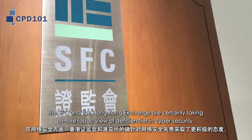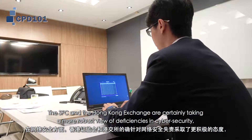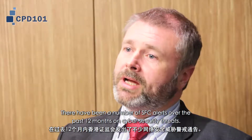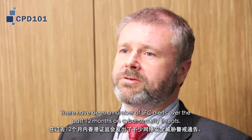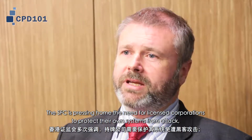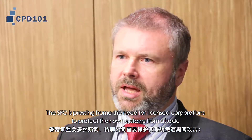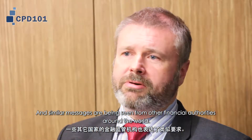The SFC and the Hong Kong Exchange are certainly taking a more robust view of deficiencies in cyber security, particularly as they relate to licensed corporations. There have been a number of SFC alerts over the past 12 months on cyber security threats. The SFC is pressing home the need for licensed corporations to protect their own systems from attack, and similar messages have been seen from other financial authorities around the world.